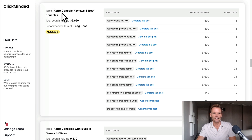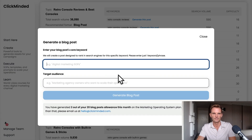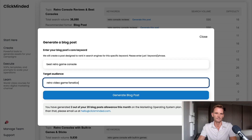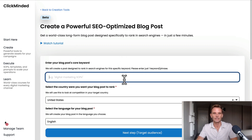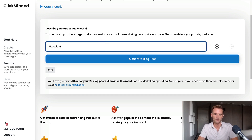Scrolling down, here's another topic I like — retro console reviews and best consoles. 'Best retro game console' has 6,600 queries a month with a difficulty score of 17. Let's make a post on this. Target audience: retro video game fanatics. Click Generate Blog Post. So let's say we're pretty happy with our keyword map and we've already sent a few blog post ideas to the blog post generator tool. I can come over to the blog post generator and manually create additional new blog posts. Best retro game console as the core keyword, US English, target audience nostalgic retro gamers — click Generate Blog Post.